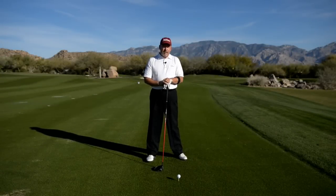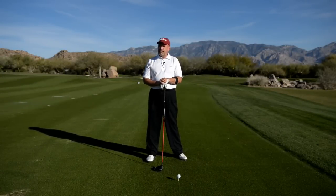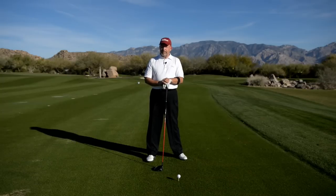For the last 30 years, driving the golf ball has been my strength, and I'm going to give you a couple of tips on how to improve driving the golf ball.